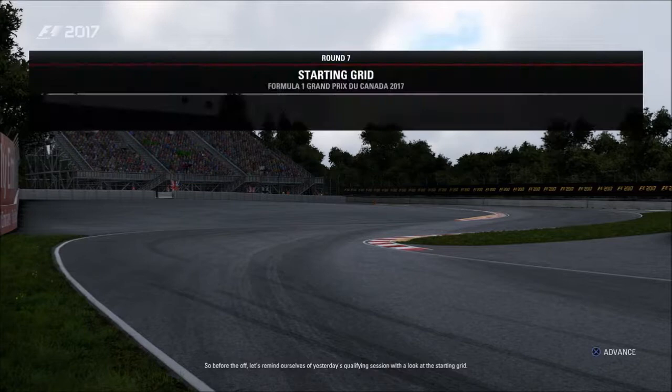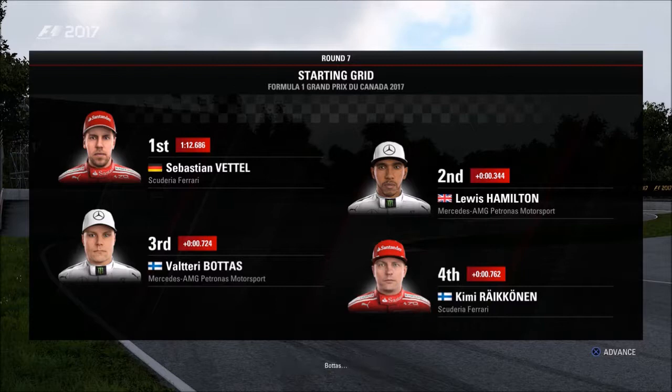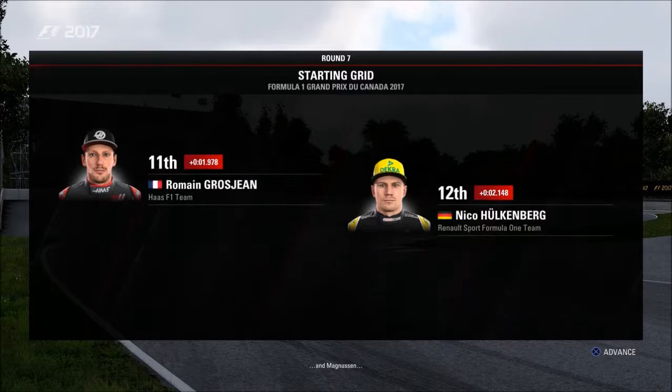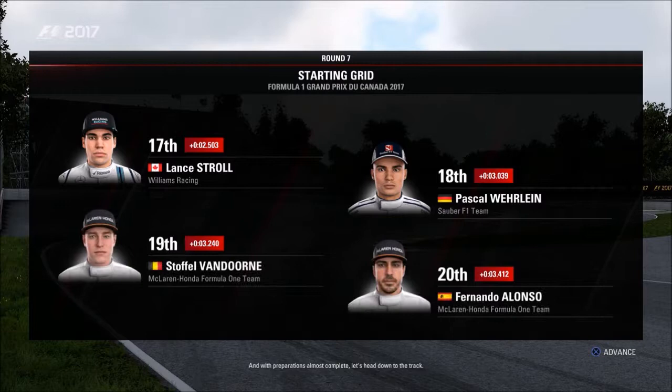Let's remind ourselves of yesterday's qualifying with a look at the starting grid. Sebastian Vettel starts on pole position with Lewis Hamilton completing the front row. Looking down the grid: Bottas, Raikkonen, Verstappen, Ricciardo, Sauber (ourselves) in 7th, Perez, Massa, and Kvyat. Then Grosjean, Hülkenberg, Ocon, Magnussen, Sainz, Palmer, Lance Stroll, and Pascal Wehrlein. Van Doorne and Fernando Alonso start from the back of the grid.